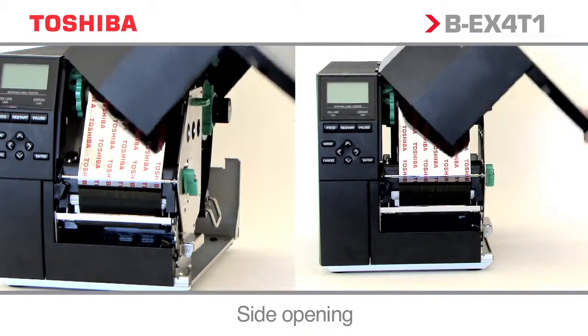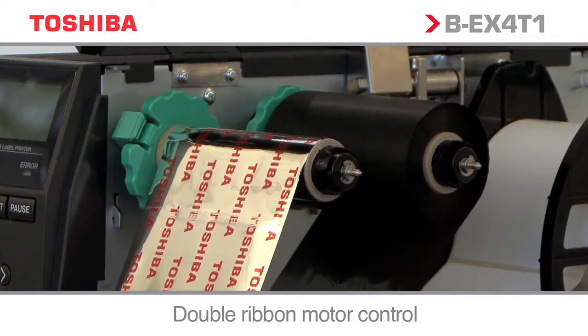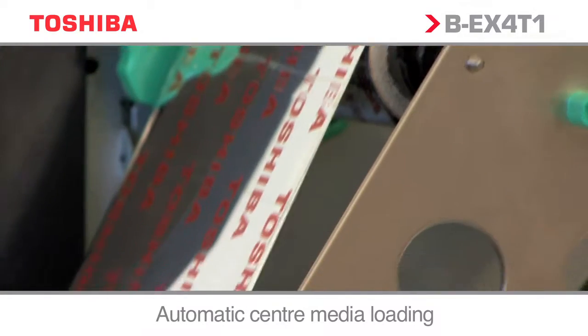Some of the features include side opening, double ribbon motor control, and center media loading.